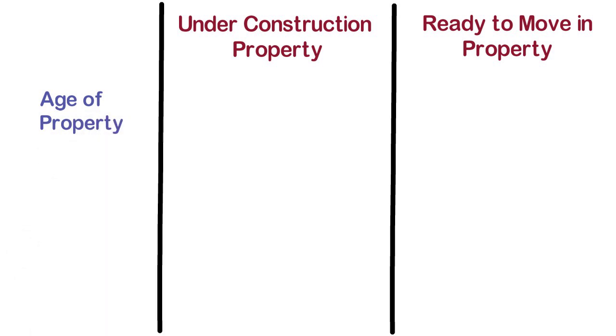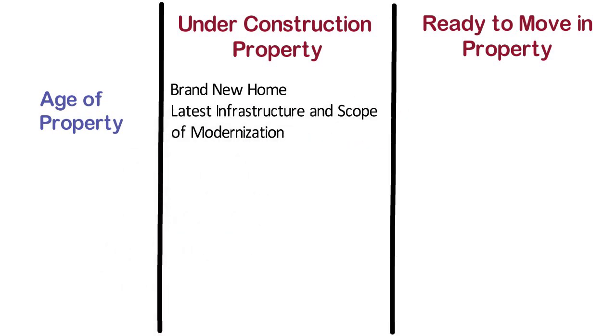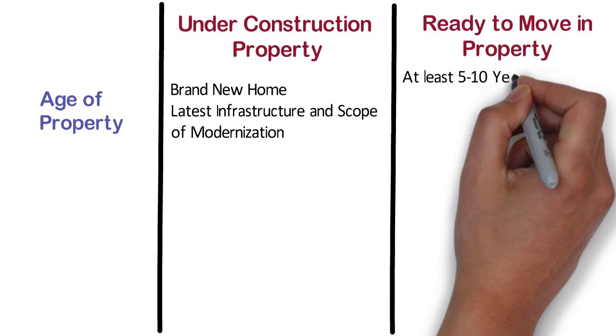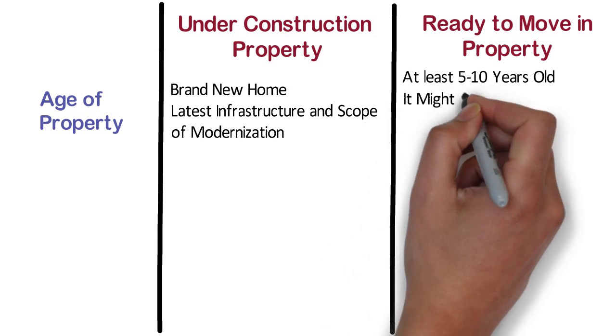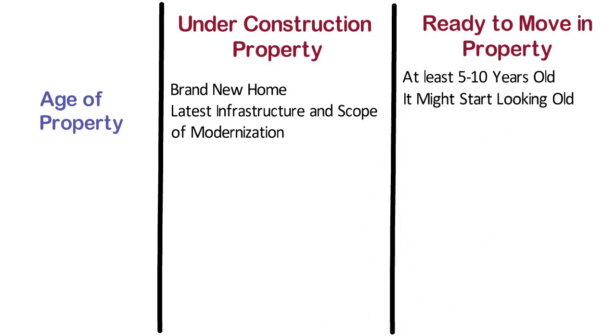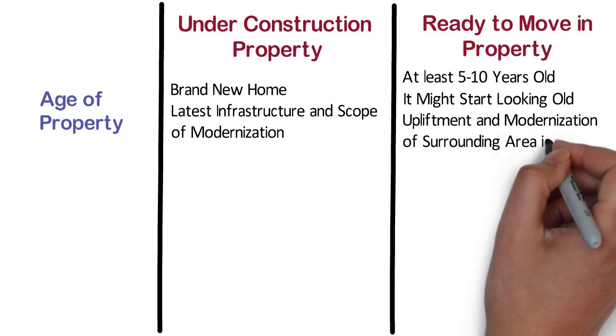Age of Property. Under construction property is a brand new home. The location of the under construction apartment comes with the latest infrastructure and scope of modernization. Whereas, any location with ready to move apartments would be at least 5-10 years old. Hence, if it has not been maintained properly, it might start looking dated. Also, the chances of upliftment and modernization of the surrounding area may not be possible.